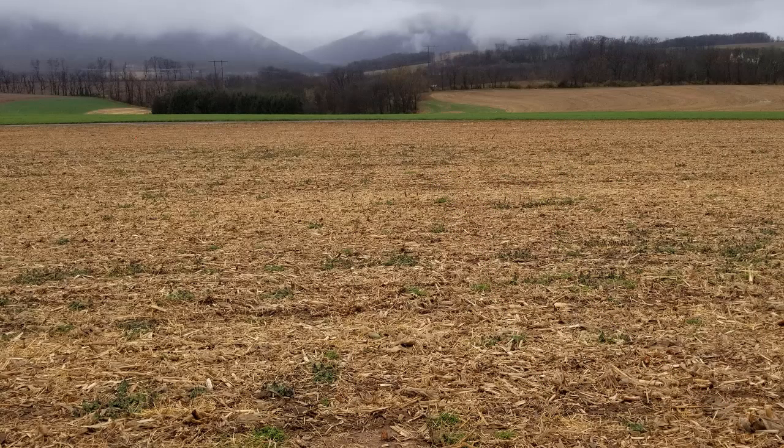The heavy crop residue and lack of soil disturbance in no-till fields creates an ideal habitat for slugs. Slugs are challenging to control because there are limited control options available. Insecticides are often not effective because slugs are mollusks, not insects.